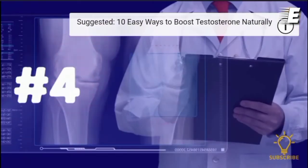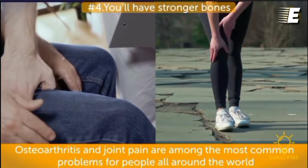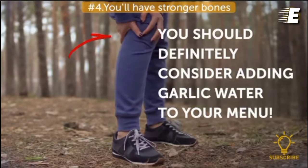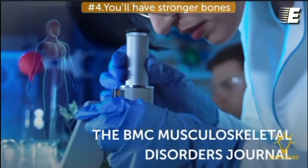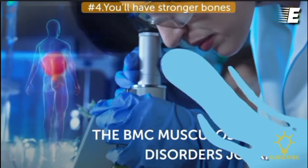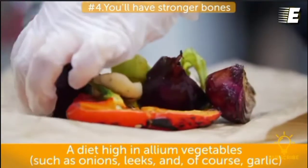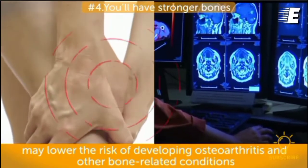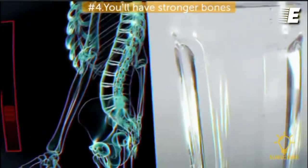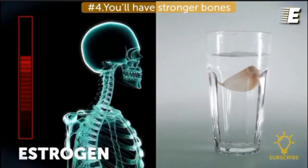Number four, you'll have stronger bones. Osteoarthritis and joint pain are among the most common problems for people all around the world. If you're one of them, you should definitely consider adding garlic water to your menu. According to a study in the BMC Musculoskeletal Disorders Journal, a diet high in allium vegetables such as onions, leeks, and garlic may lower the risk of developing osteoarthritis and other bone-related conditions. Garlic helps your body maintain a healthy level of estrogen, which is crucial for skeletal growth and overall bone health.